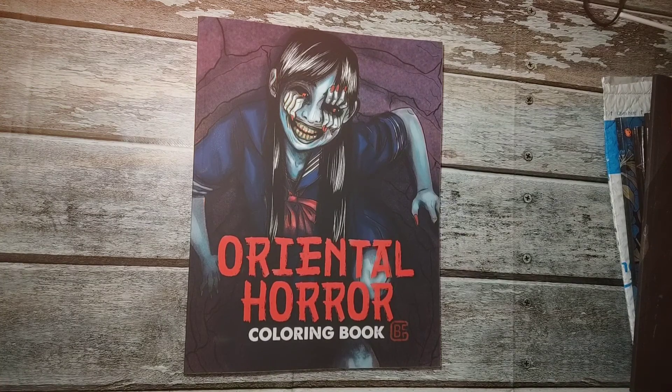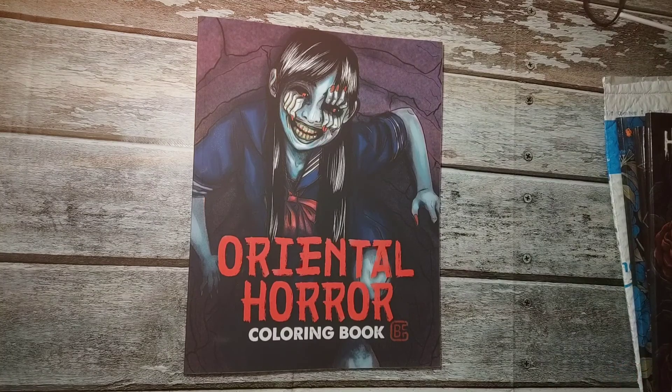Hi guys, I have a long overdue book haul. It's mostly horror — I think it's all horror actually — and some other supplies that I've been wanting for over six months.